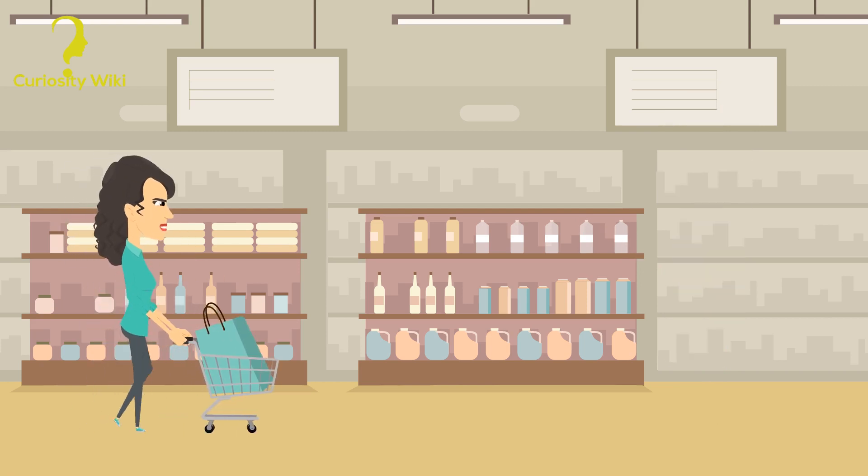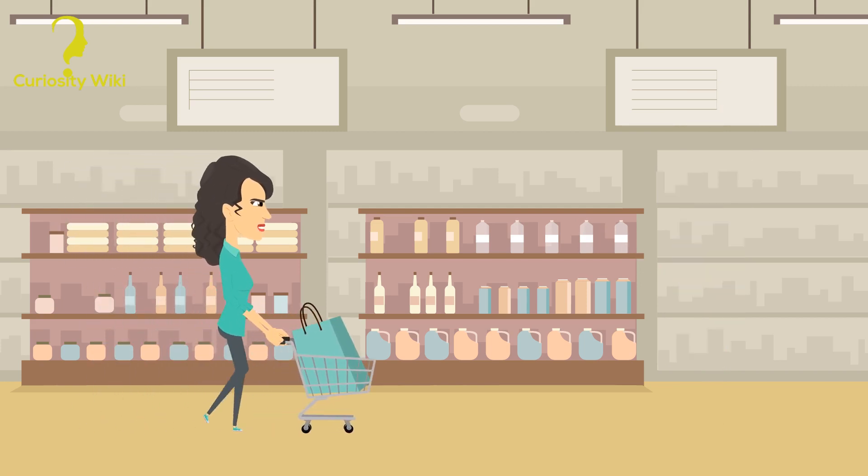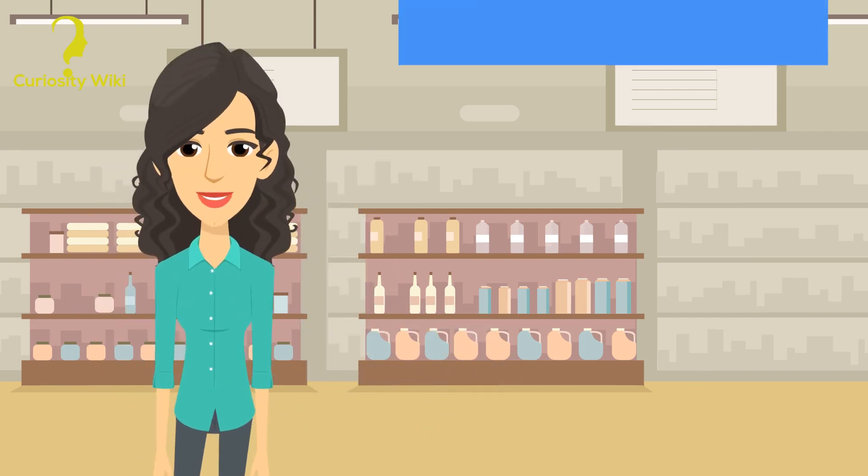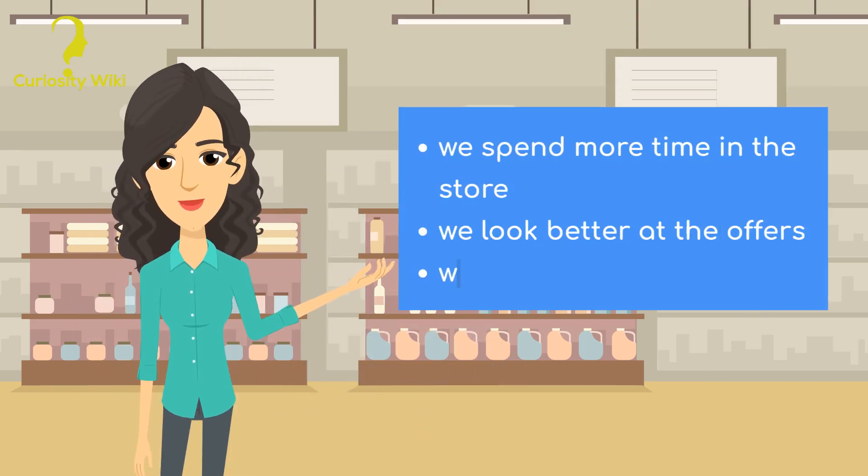Small plates on the floor: strollers make a lot more noise on them, so we slow down to avoid them. This makes us spend more time in the store, get a good look at the offers, and probably buy more.